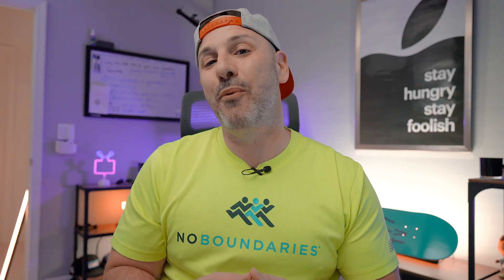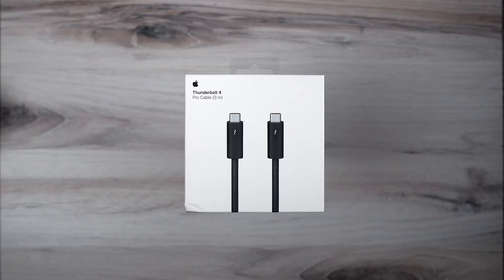Apple just released a brand new Thunderbolt 4 cable that costs a whopping $159, and if you're like half the people on the internet you probably lost your mind when you heard the price. Apple is known for charging consumers a lot of money for technology that might be readily available at lower cost. Who's going to spend $159 on a cable you can buy on Amazon for maybe a third of the cost?